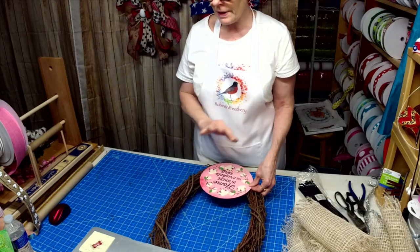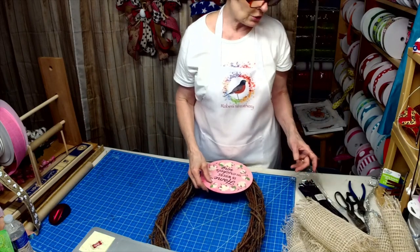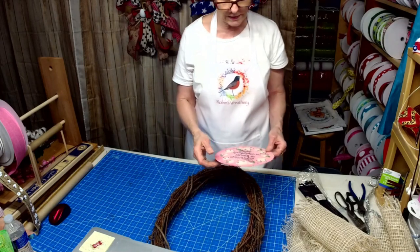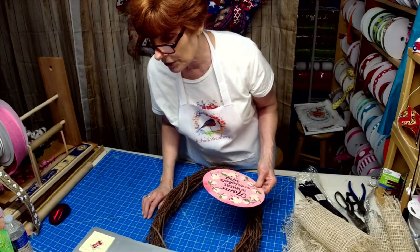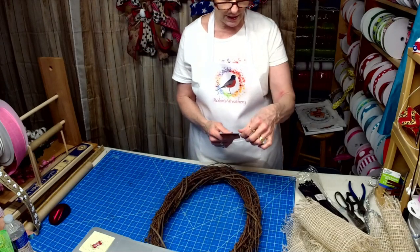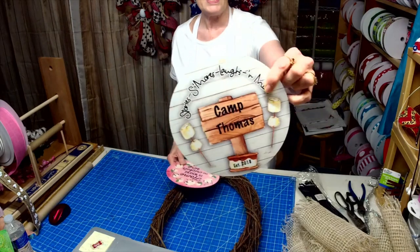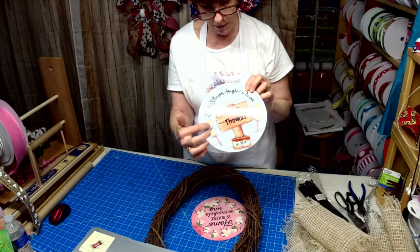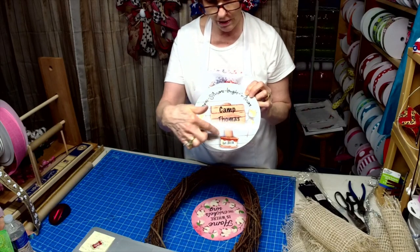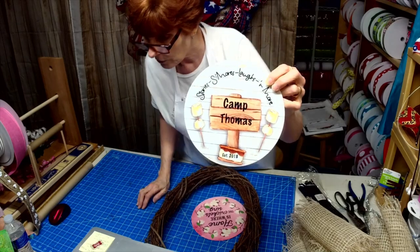If you want a big one or a little one, just let me know. The big ones are $25, the little ones are $12. So if you want to go for a little one with the camping information, I can put names on the marshmallows, I can put the name here, I can put when they started camping there — whatever you want.